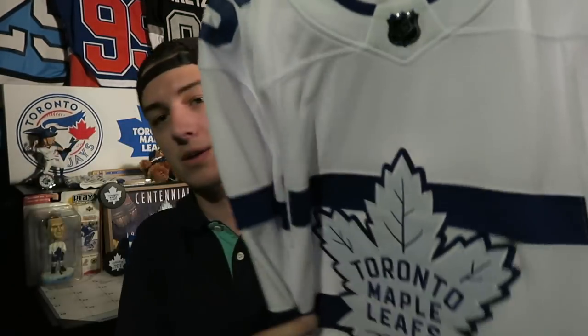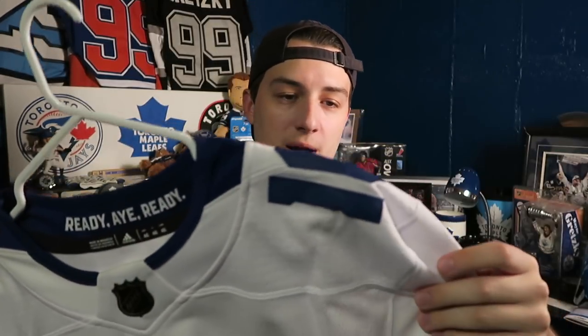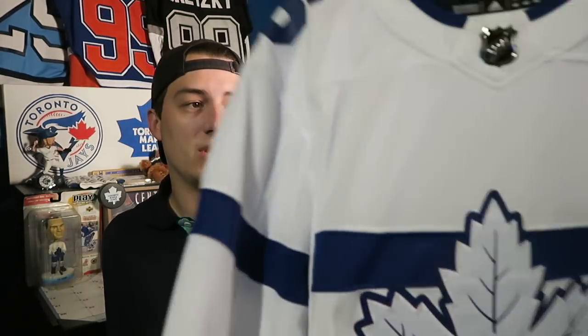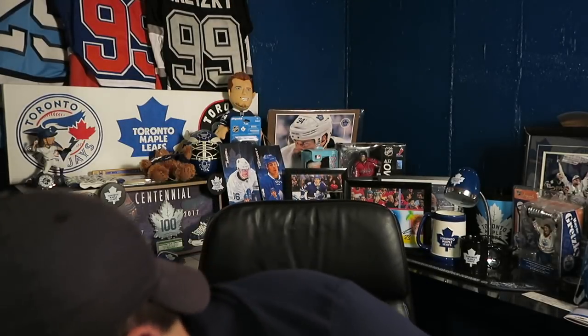This is another Leafs outdoor classic jersey — this one was the Leafs versus the Capitals game, though I always forget the name of that classic. It's Mitch Marner on the back — another authentic Adidas jersey. I'm really starting to like the white jerseys, they look really nice. I'm trying to get the big three, so one of the unnamed Leaf jerseys will probably get William Nylander — I'm leaning towards the St. Pats one for that.